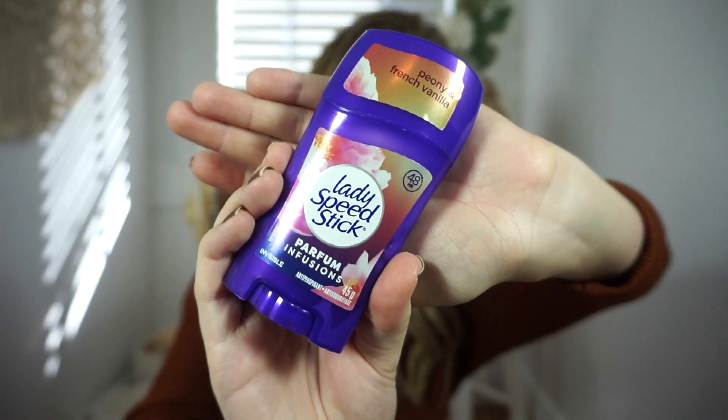I needed a new deodorant so I checked out the dollar store and found the Lady Speed Stick in the scent peony and french vanilla. Oh my goodness, it smells so amazing — seriously the best smelling deodorant I've ever had. It's a stronger, very perfumey scent but I absolutely love it. It's also invisible, which is my favorite kind. If you see this, please go pick it up — it's awesome.